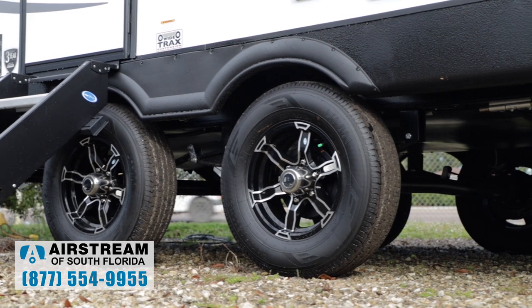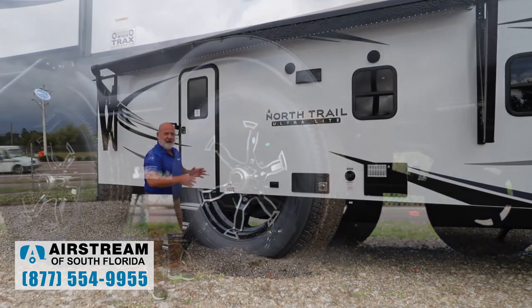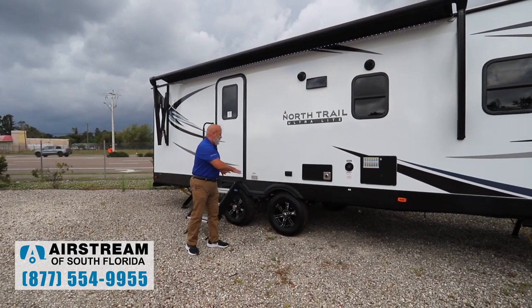You've got the wide-track suspension. That helps you a little bit with some tongue weight, and it also helps you with some sway as you're traveling down the road. That's a huge deal.